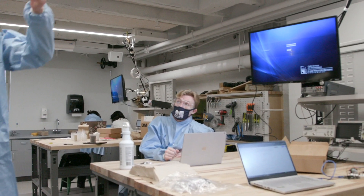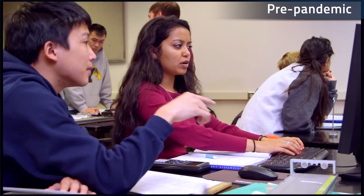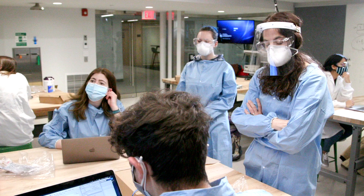One thing that I learned was it's okay to not know all the answers, and I've learned that across the board at this university — you're able to get help wherever you need.